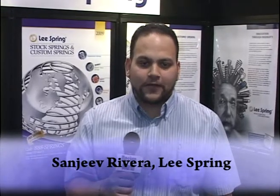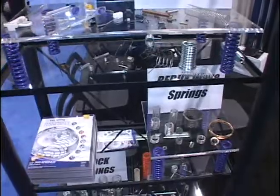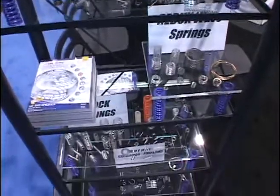Hi, my name is Sanjeev Rivera. I am the Director of Sales and Engineering for Lee Spring Company. I would like to talk today about some of the products that we are offering and some of the exciting new product lines that we offer. Welcome to Lee Spring, where you will find not just better springs, but a better spring company.